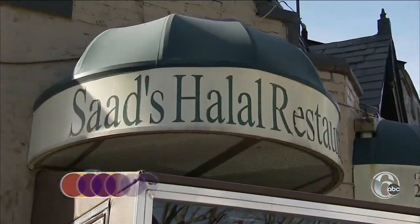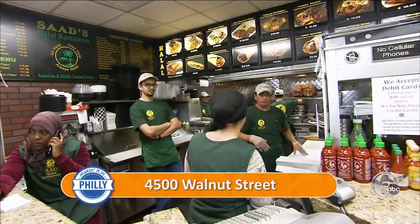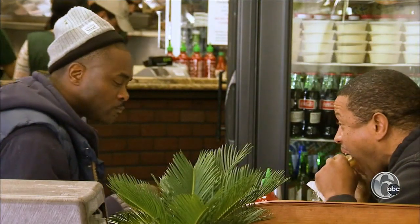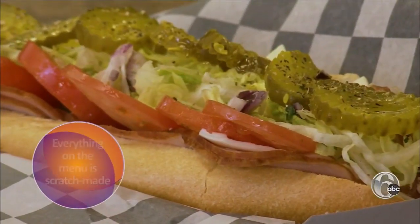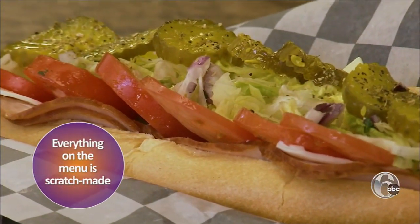Saab's Halal in University City has been a Middle Eastern mainstay for 23 years. It's the go-to spot if you're around. Here, it's all about the marouche. The marouche is the best sandwich in the city — it's like a shawarma on a hoagie roll. This one is marinated grilled chicken breast with garlic sauce. The garlic sauce would make the sandwiches taste so good.